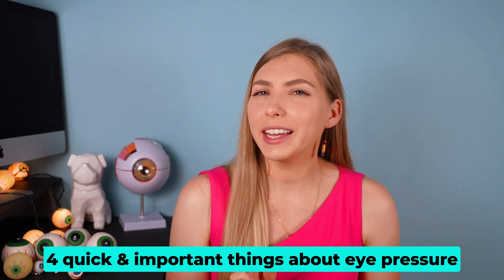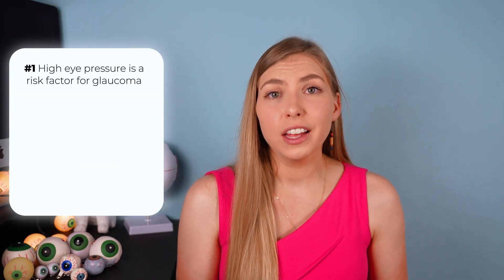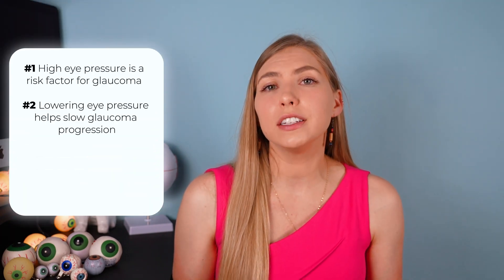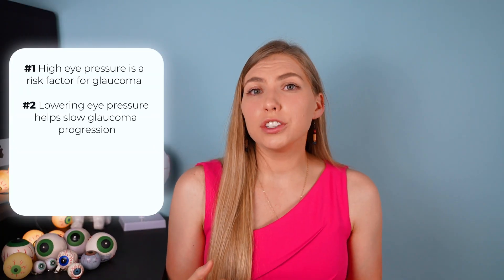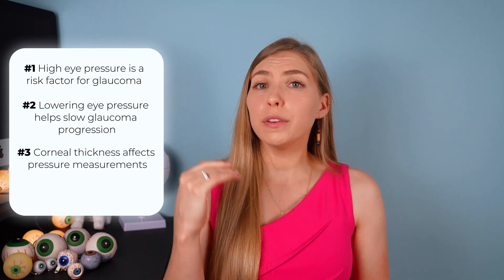There are four important things to bring up about eye pressure. First, eye pressure is a risk factor for glaucoma — the higher the pressure, the more likely you have glaucoma; other risk factors include age and genetics. Second, studies show that the most effective way to slow the progression of glaucoma is to lower the eye pressure, even if it was low to start with. Third, eye pressure is read through the cornea, and corneal thickness affects the pressure reading.